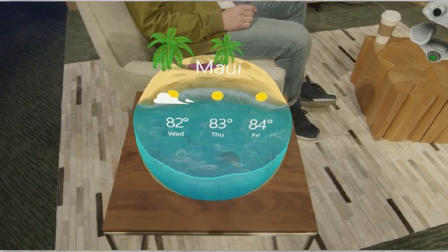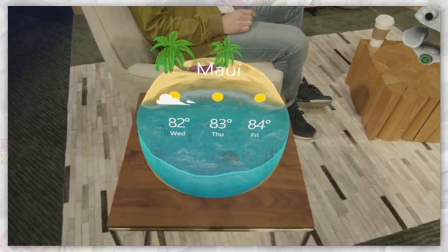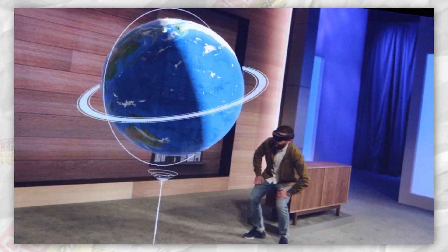The cooler apps have to be the 3D HoloLens apps, like the simple weather app that sits on your coffee table and is completely customizable — probably. The point is that the 3D renders are on point and fun. It's also pretty impressive to see the educational applications in action, like the globe and human body breakdown. Gross, but cool.